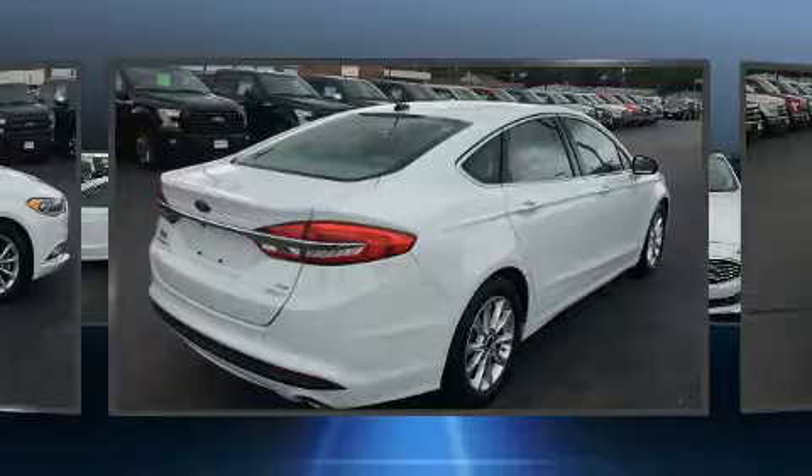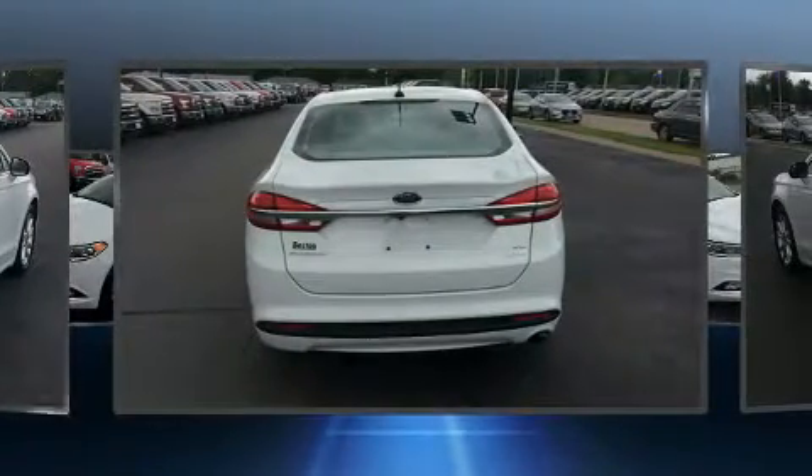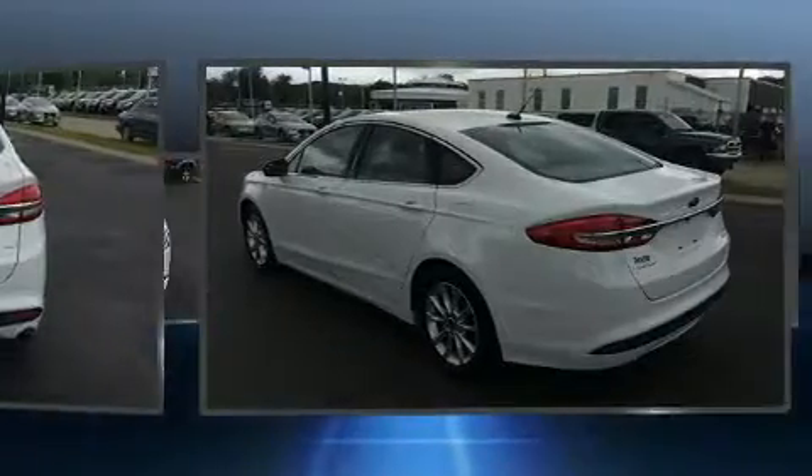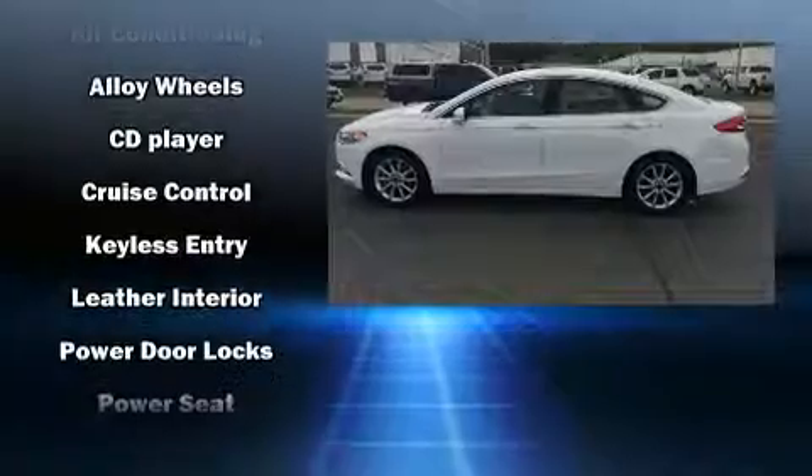Comfort and convenience were prioritized within, evidenced by amenities such as delay off headlights, front and rear reading lights, power front seats, remote keyless entry, and cruise control.